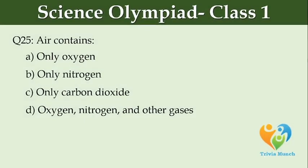Air contains dash. Option A: only oxygen, Option B: only nitrogen, Option C: only carbon dioxide, Option D: oxygen, nitrogen and other gases.